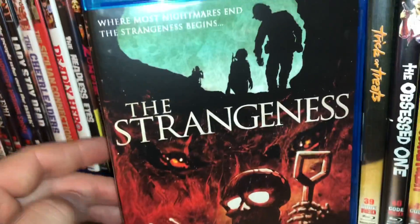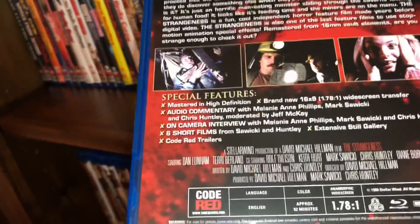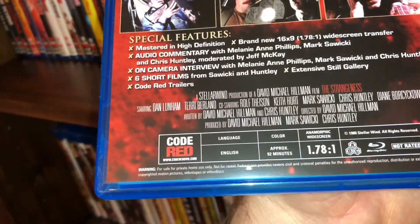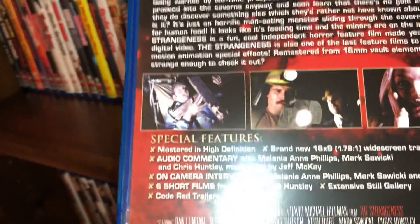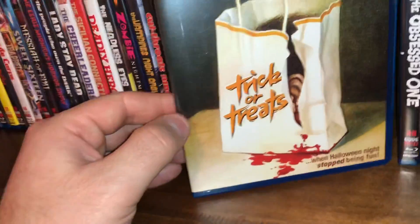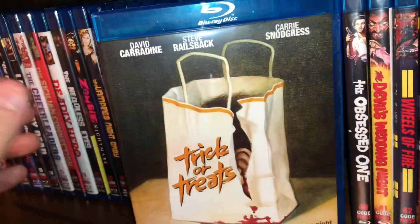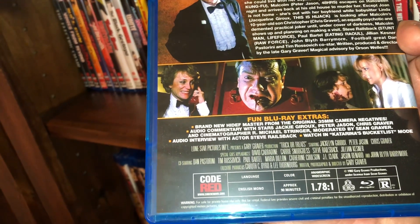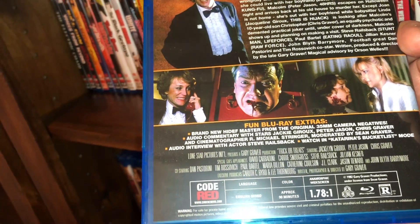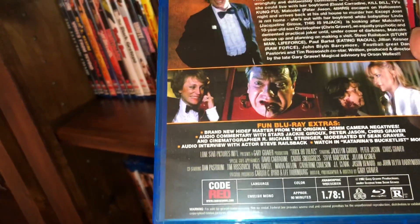Here's a little monster movie called The Strangeness — I enjoyed this one. This is spine 38, film from 1980, anamorphic widescreen, all region, 92 minutes long. The next one is called Trick or Treats, starring David Carradine again, Steve Railsback, and Carrie Snodgress. This is a film from 1982, all region, approximately 90 minutes.